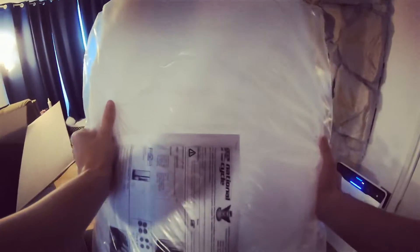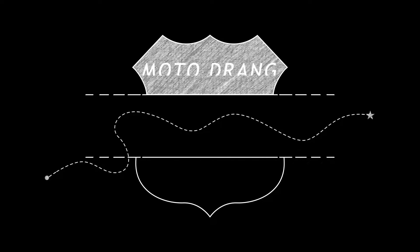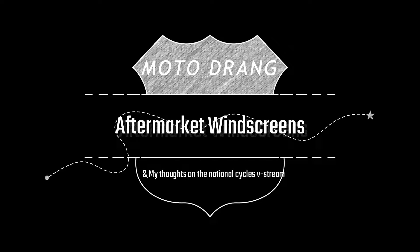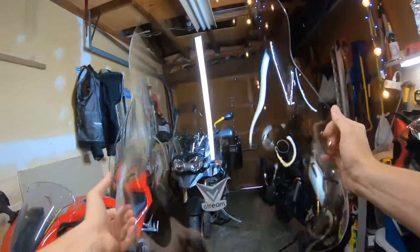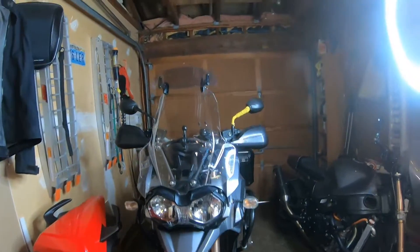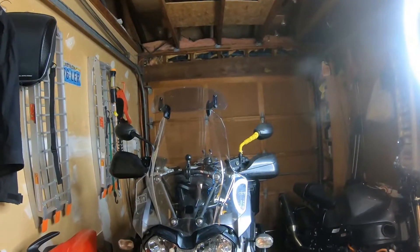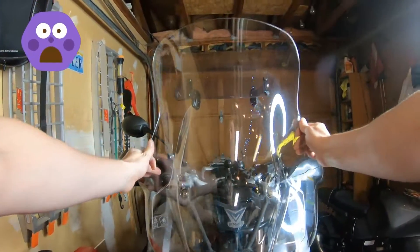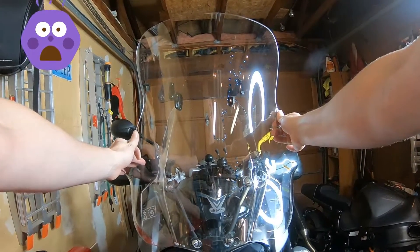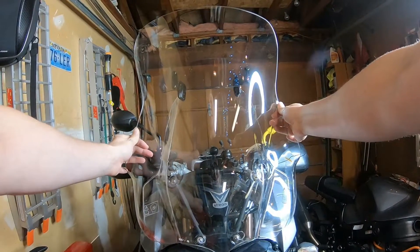Holy guacamole, look at the size of this — this thing is just a behemoth. All right guys, stock shield with deflector extender. V-Stream — oh my god, you need like sirens and lights.